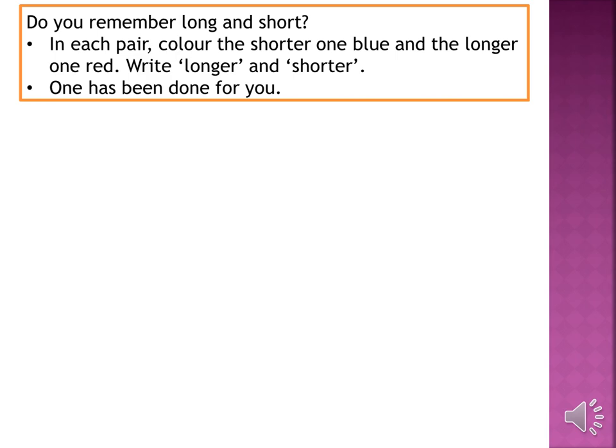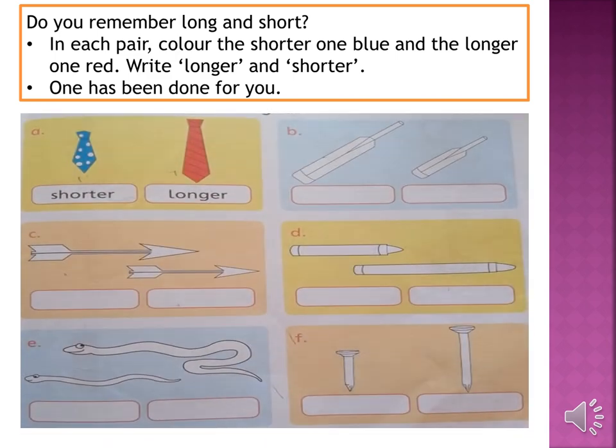Let's move on to page number 13 of your countdown. Do you remember long and short? In each pair, color the shorter one blue and the longer one red. The first one has been done for you — the blue tie is shorter and the red tie is longer. Now let's move on to part B. While comparing the length of these two bats, you have to write 'longer' under the left one and 'shorter' under the right one.